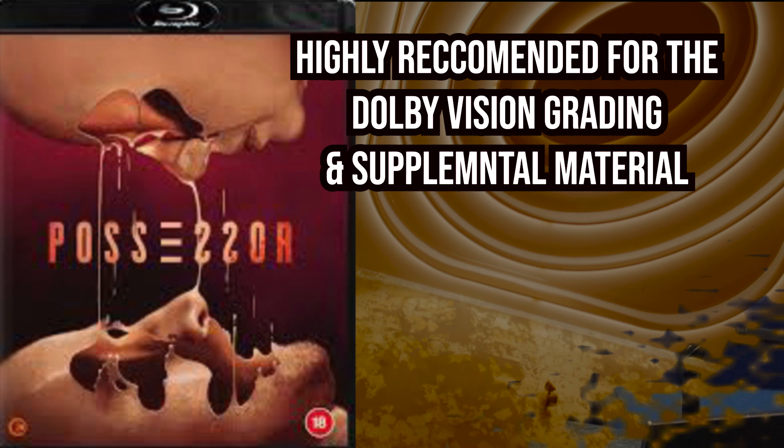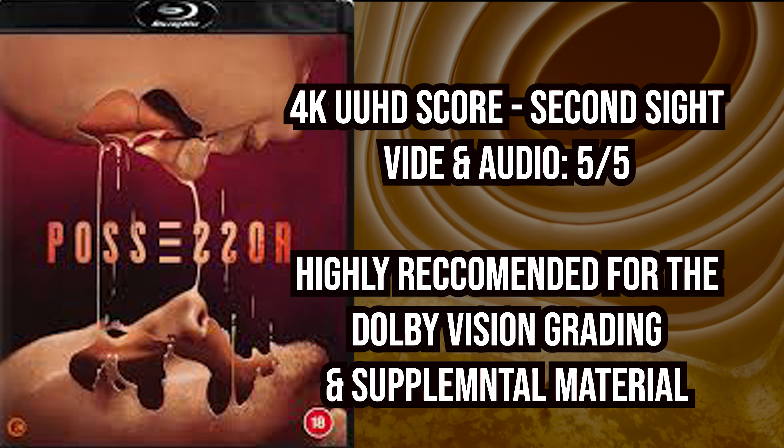Now let's dive into the audio presentation. Unfortunately, Second Sight did not give the audio an upgrade to a Dolby Atmos track, which is a missed opportunity in my opinion, because this film was made for an Atmos track — between the music and all the surreal sound effects, it would have been great to hear a fully utilized sound mix. Instead, Second Sight went with the same DTS lossless HD 5.1 track, and the track more than gets the job done. My score for Second Sight's 4K UHD release: a resounding 5 out of 5 for video and audio.